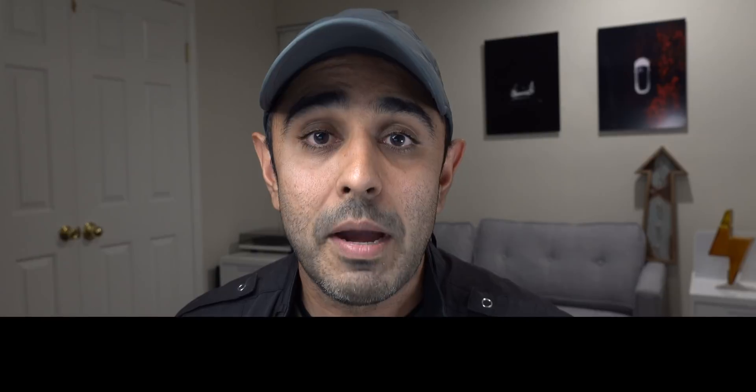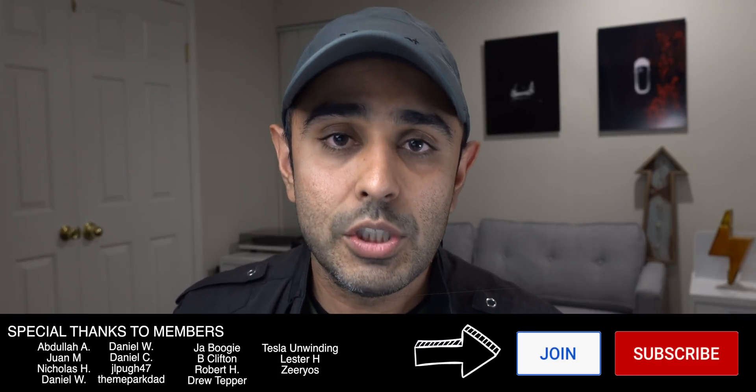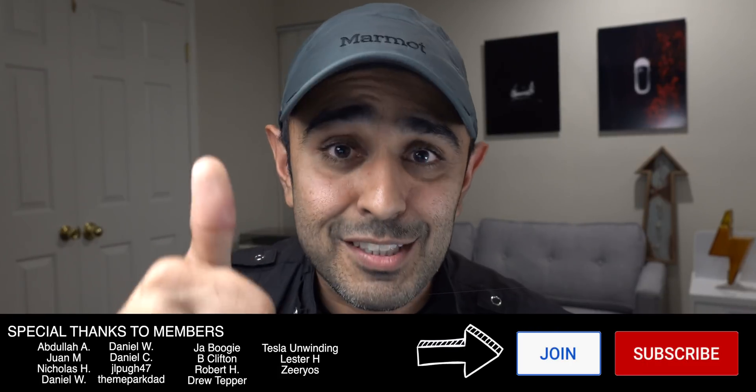Special thanks to all my members — shout out to you guys. Hit this video with a thumbs up if you liked it and the tidbits I chimed in on. I'm excited, and hopefully you guys are too. What a great start to the year — 2021 is looking good for Tesla and its owners. I'll catch you guys next time. See ya!